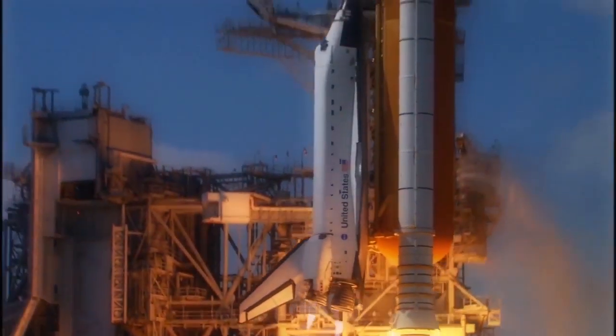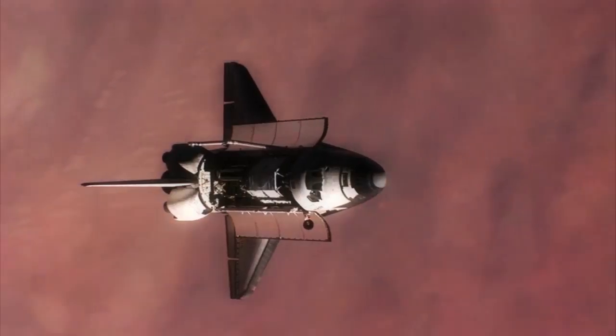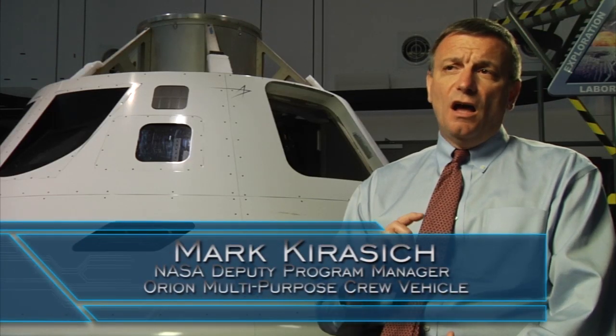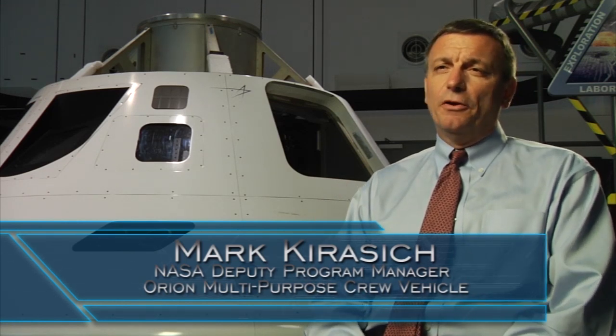The Space Shuttle, which was an incredibly capable vehicle and could do many different jobs, was limited to where it could go — to low Earth orbit. So missions from about 150 to 300 miles above Earth's surface, and we were always in the proximity of the Earth.